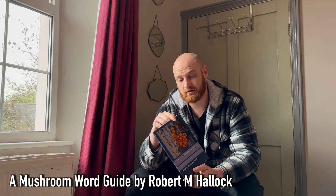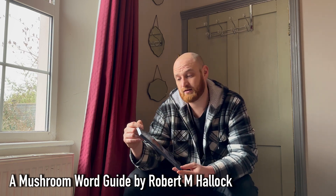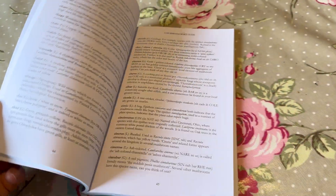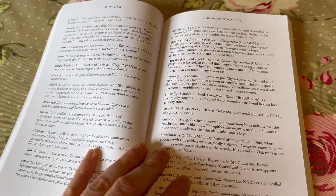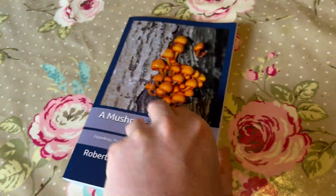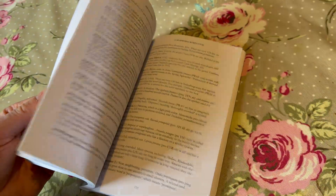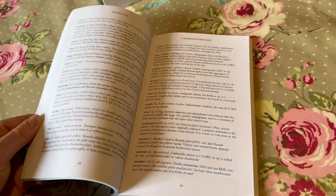This is the Mushroom Word Guide by Robert Hallock. If you've got an interest in mycology and, like me, you're not a mycologist, then I recommend this book to help you learn the terminology. This book is pretty much just a big glossary of terms. For me it comes in handy when reading books like The Fifth Kingdom or mycology articles online. My knowledge of mushrooms comes from a foraging point of view, but the more I read and research about fungi the more I'm amazed by them.